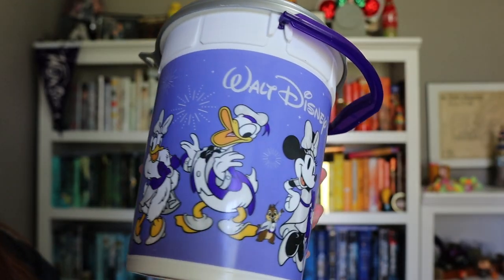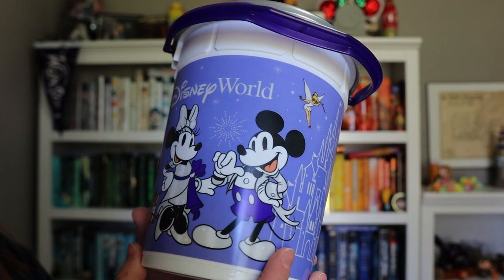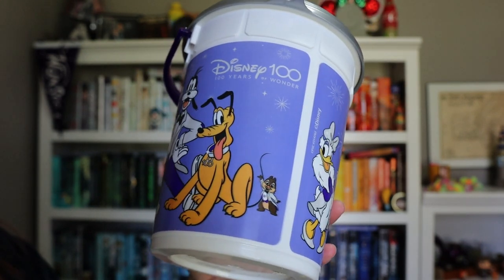We also picked up a popcorn bucket. We enjoy Disney popcorn and love attaching the bucket to our bag to refill throughout the trip. Our only other one is a 50th anniversary bucket, so we wanted a more recent one. This is the 100th anniversary popcorn bucket featuring Daisy, Donald, Chip, Mickey and Minnie in their 100th anniversary outfits, Tinker Bell with the castle, Pluto, and Dale. We filled it up a couple of times while we were in the parks.